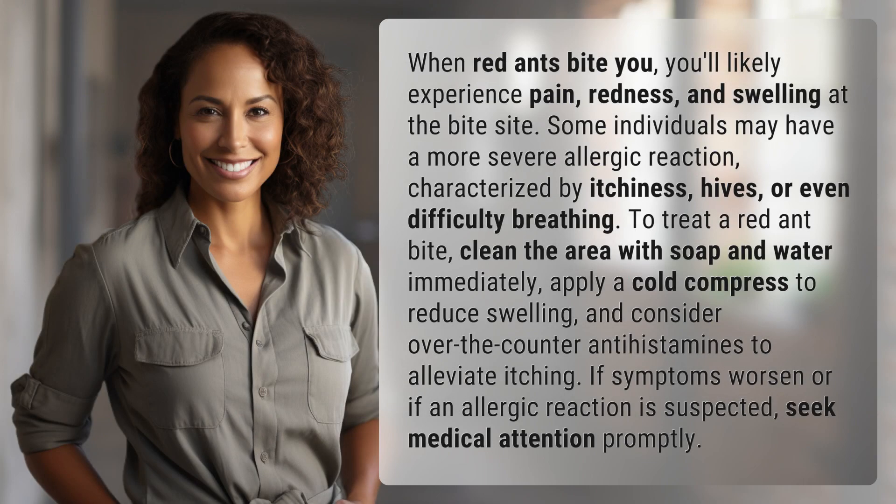When red ants bite you, you'll likely experience pain, redness, and swelling at the bite site. Some individuals may have a more severe allergic reaction characterized by itchiness, hives, or even difficulty breathing.